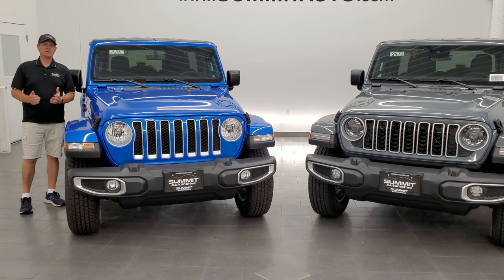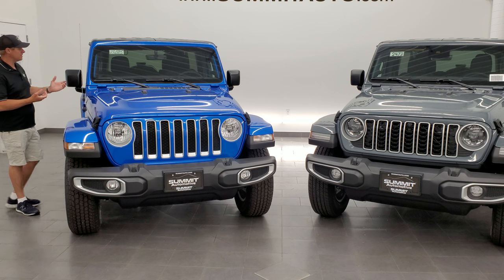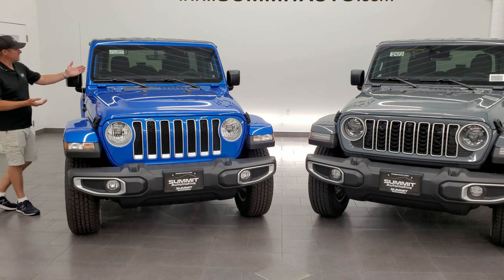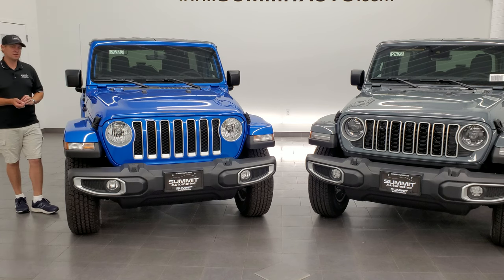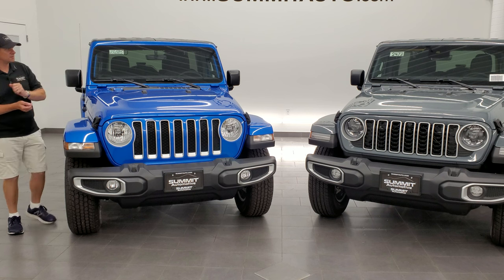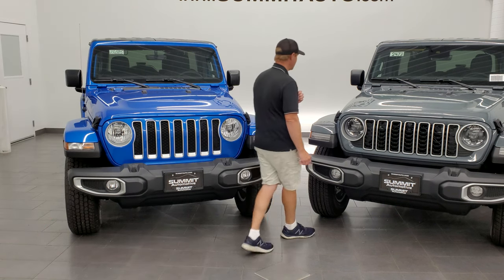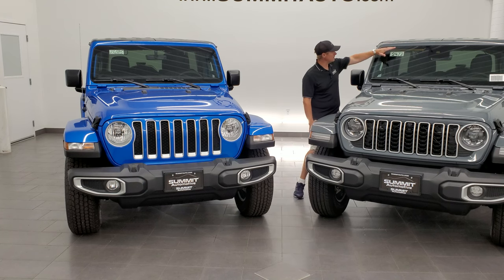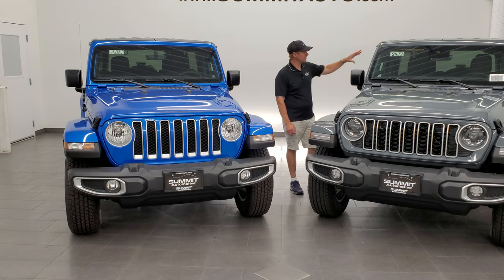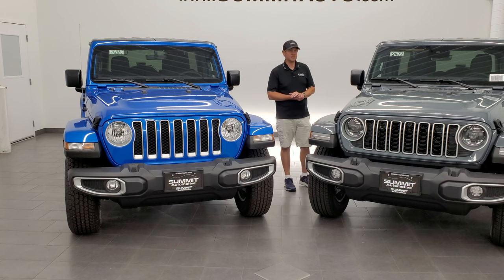The next big thing that's visually different on the 2024 Wrangler from the 2023 is right here. This one has the old metal antenna mounted to the side of the fender. If you look at the new 2024, there's no antenna — what they've done is put the antenna in the windshield so it's integrated right into it, and no more metal antenna on the side.